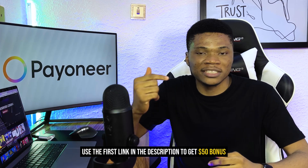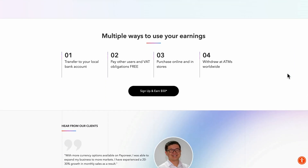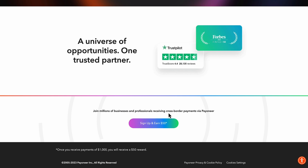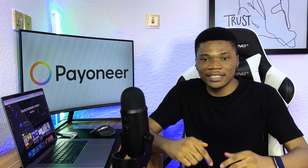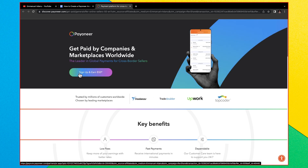To start creating your Payoneer account, click the first link in the description. If you use my link you're going to get a $50 bonus by the time you receive up to $1,000 with your Payoneer account. Click the first link and it will bring you to this page where you can see 'Get paid by companies and marketplaces worldwide' and a sign-up option to earn $50.